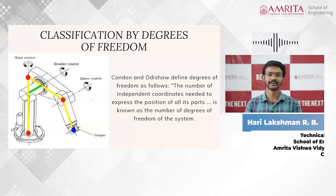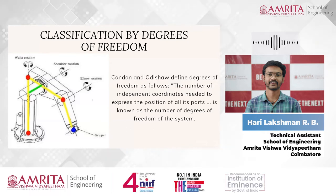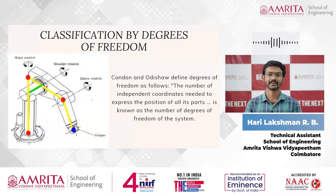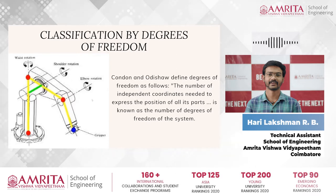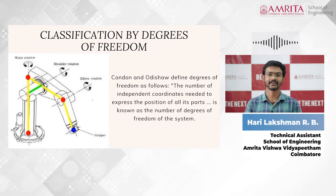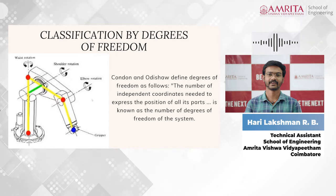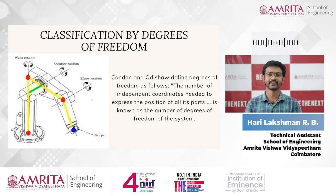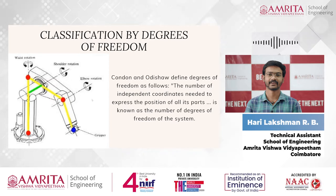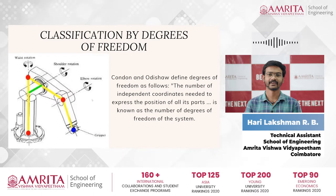Let's classify robots based on degrees of freedom. A good place to begin is by describing a robot's degree of freedom. Condon and Odisha were two engineers who defined degrees of freedom: the number of independent coordinates needed to express the position of all the robot's parts is known as the number of degrees of freedom.